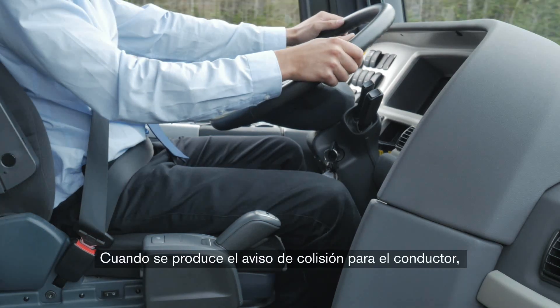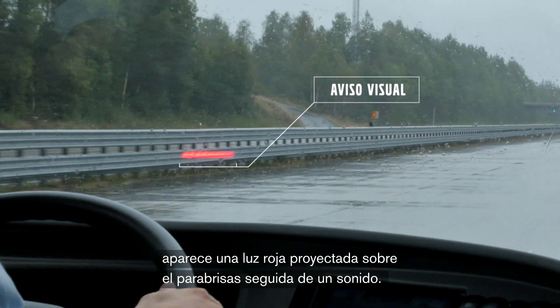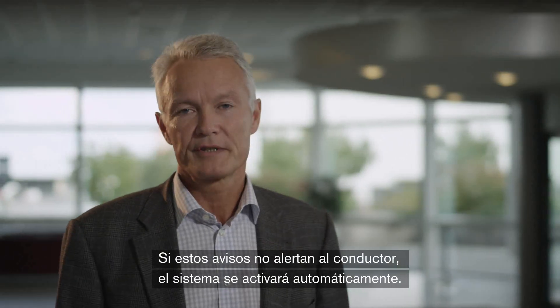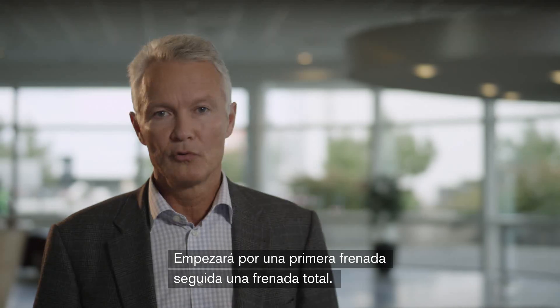When the driver is experiencing a collision warning, it will get a red light projected into the windscreen followed by a sound. If the driver is not alerted by these warnings, the system will automatically set in, starting with a pre-brake followed by a full braking power.